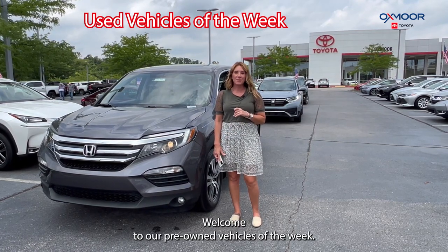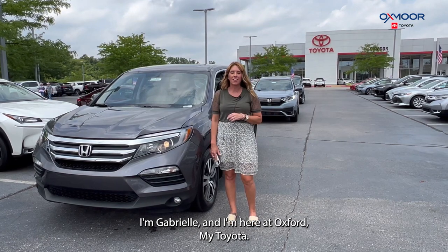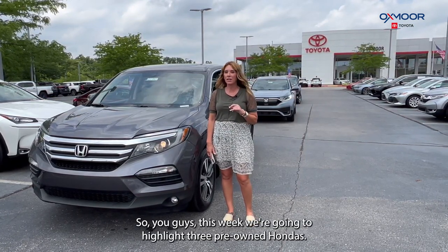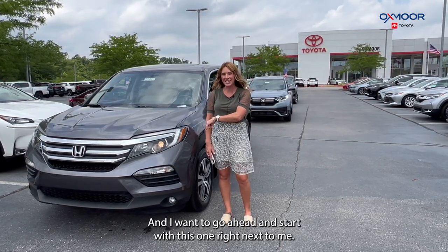Hello everyone, welcome to our pre-owned vehicles of the week. I'm Gabrielle and I'm here at Auxmar Toyota. This week we're going to highlight three pre-owned Hondas, and I want to go ahead and start with this one right next to me.